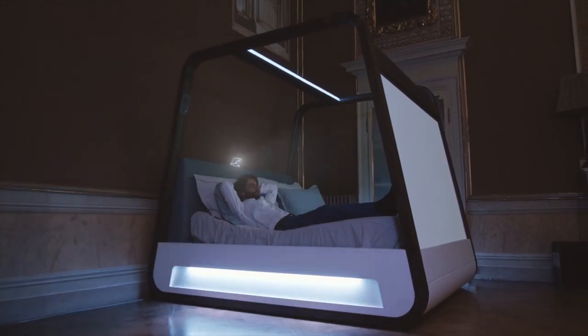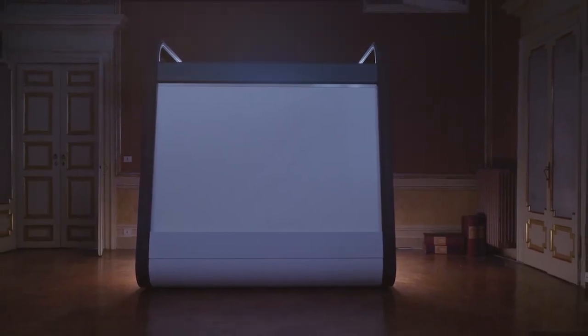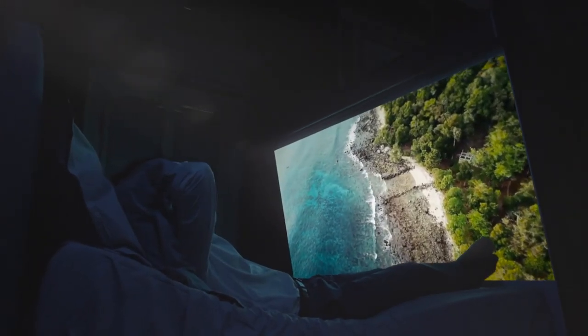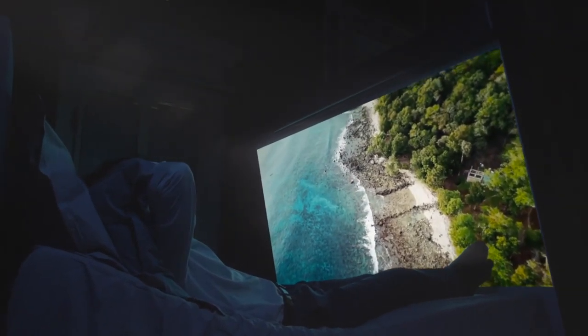You can also link it to your home's smart system using standard protocols. Find out more about your sleeping habits and patterns, mastering it with the help of sleep and environmental tracking features.